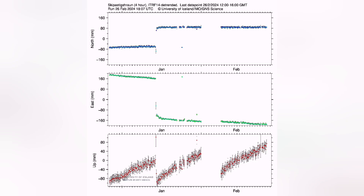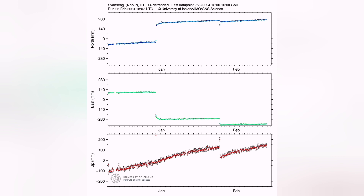In all the GPS stations we have — Skipavik comes from a lava field — we can see that we have passed the previous level of magma accumulation in the Svartsengi and surrounding areas.